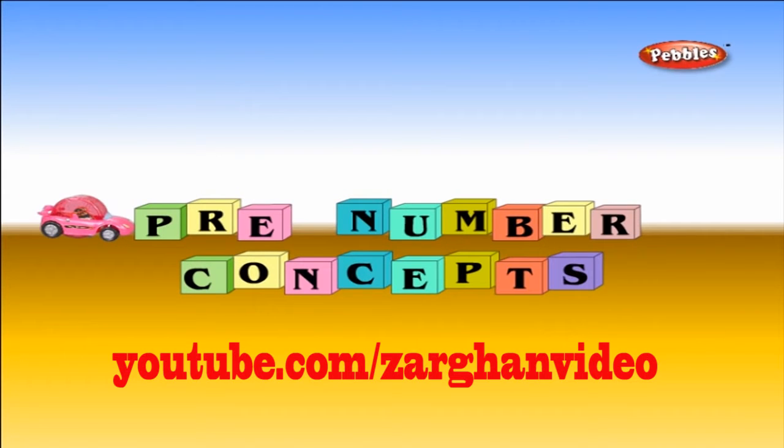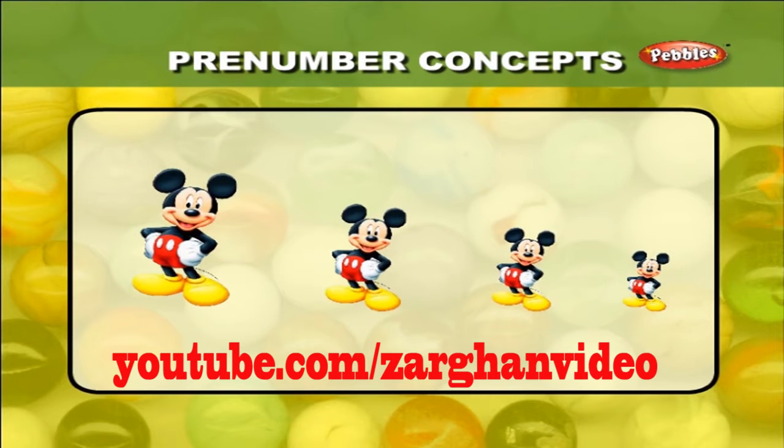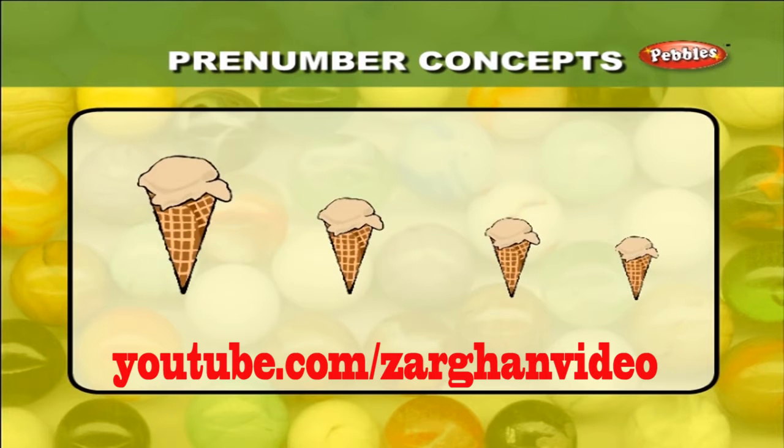There are three number concepts. There are four Mickey Mouse on your screen. Find out which one looks the smallest. Correct! This Mickey Mouse looks the smallest. From the four corn ice creams, find out which one is the biggest.